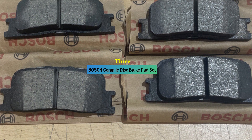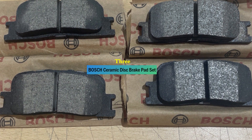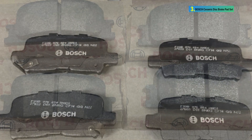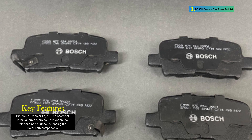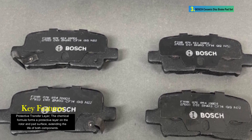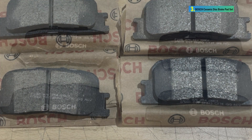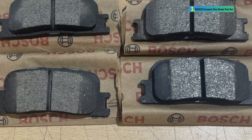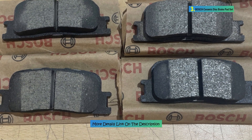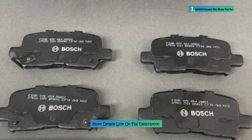Number 3: Bosch Ceramic Disc Brake Pad Set. The Bosch BC905 Quiet Cast Premium Ceramic Disc Brake Pad Set is designed for the rear position of trucks. It employs dedicated engineering using platform-specific premium materials to ensure exceptional stopping power, quiet operation, and low dust. The brake pads are made of ceramic material and come with a rubber-core multi-layer shim for increased strength and insulation against noise.